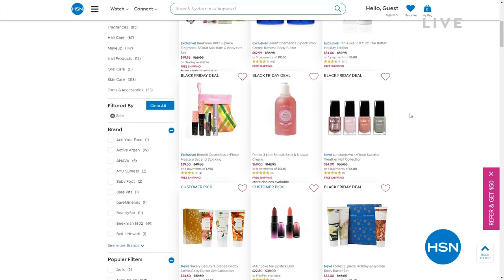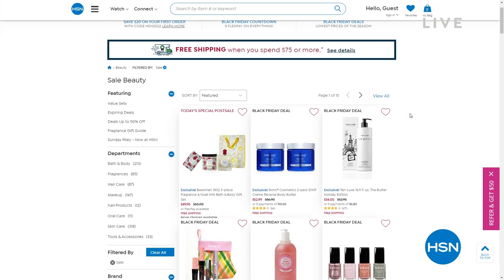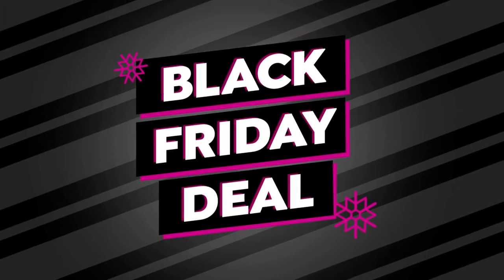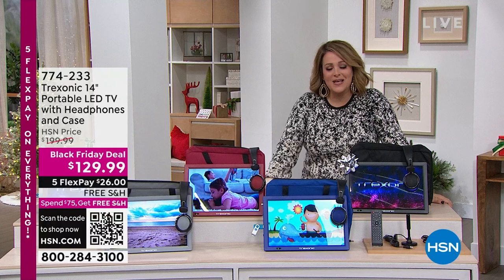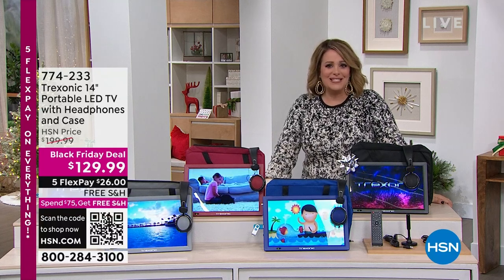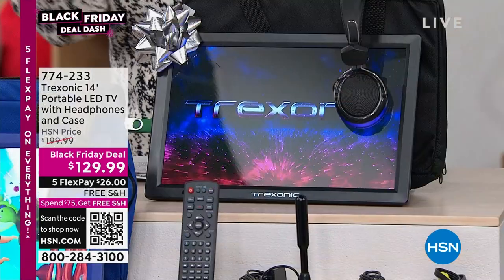If you're not shopping toys tonight or electronics, we've got a beauty sale going on at hsn.com — up to 50% off a lot of the biggest beauty brands right now. Not only do we have a lot of sale prices and Black Friday deals, but we've got five flex pay on everything and extended holiday returns. If you've got a beauty lover in your life, search 'beauty sale' on hsn.com.